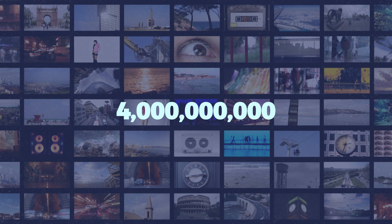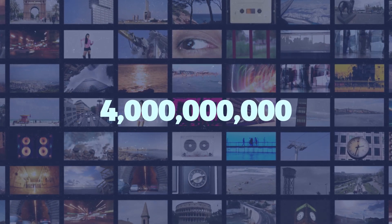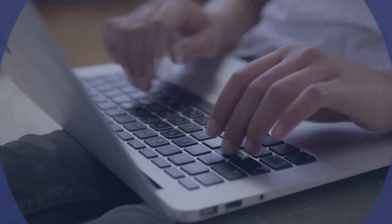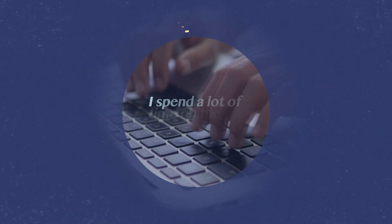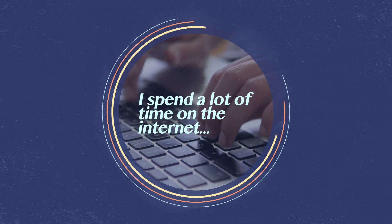The internet is used by over 4 billion people worldwide, and I'm one of those 4 billion. I not only spend large chunks of my days wading through Twitter feeds and random subreddits, but now my job relies on the video streaming capabilities of YouTube.